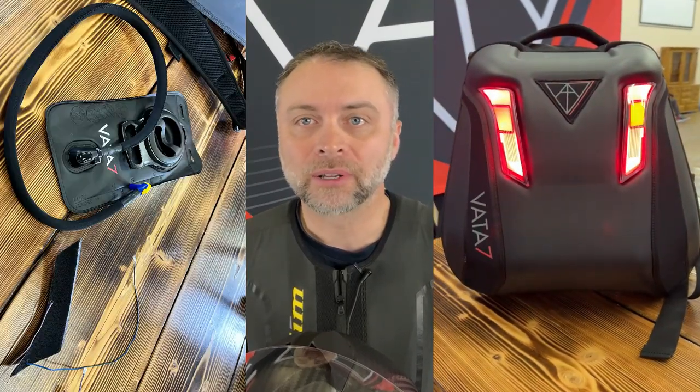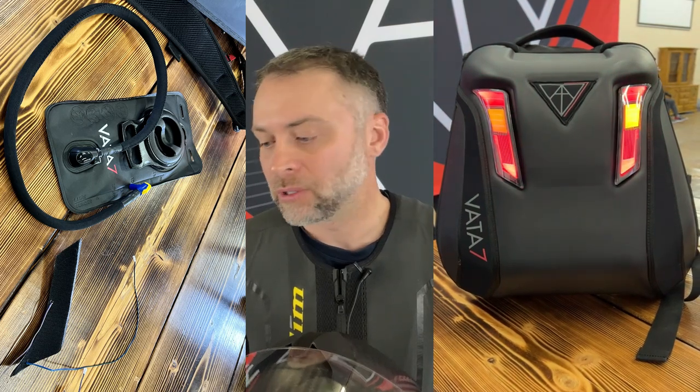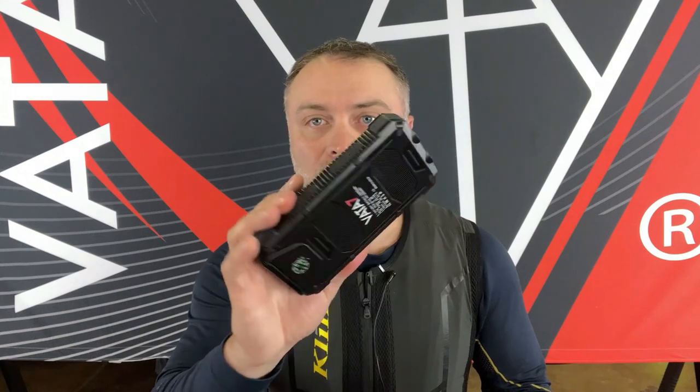Vata 7 has some really good people involved who have experience working with well-known motorcycle companies like LS2, and there are also some ex-MotoGP racers involved. There's a nice mix of people in Europe, Asia, and North America all working together, so the foundation is there for a really successful company. All in all I really like what I see, and I haven't even gotten started on the tech pack they offer, which has everything from a hydration bladder to keep you cool to the ability to recharge your devices using solar-powered battery packs. I really like the thought put into this product — the concept in general is awesome.